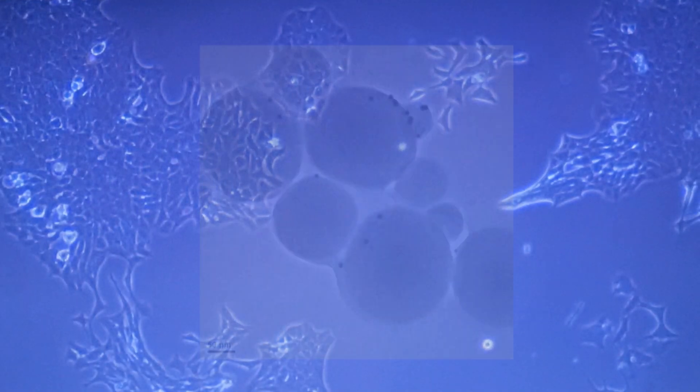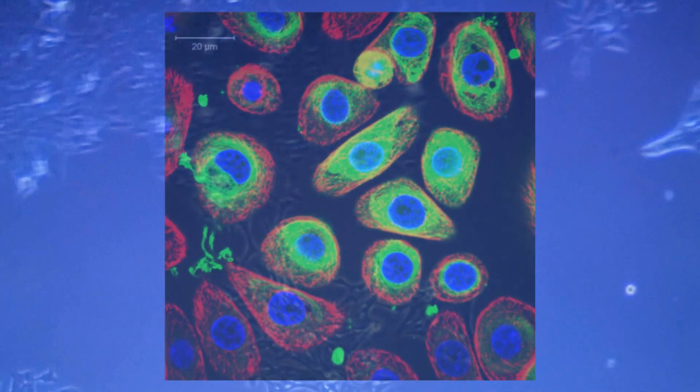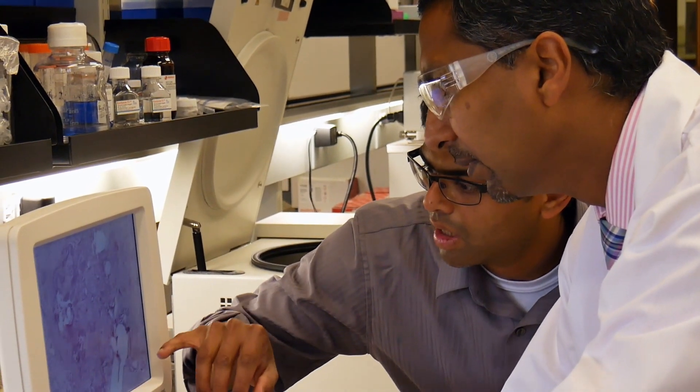Exosomes act as cellular messengers, like mail packets. They contain not only proteins, but also genetic information — specifically mRNA — that we can use to tailor the information that we want to pass on from one cell to another.